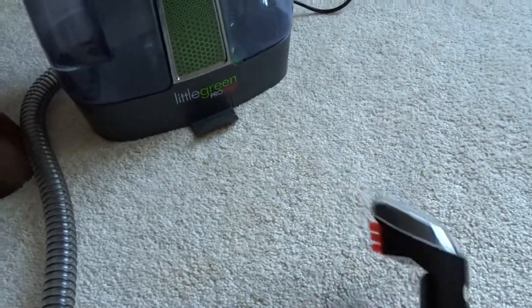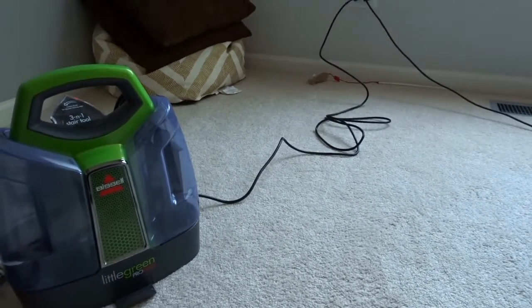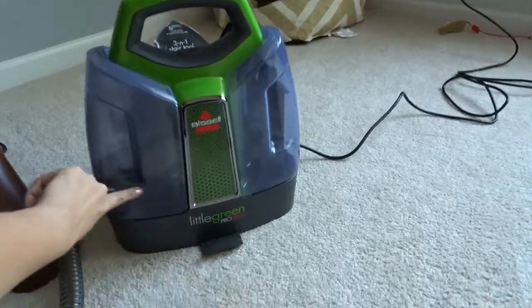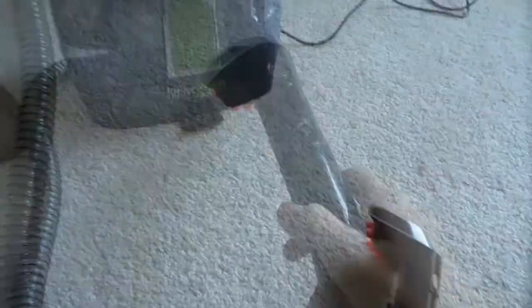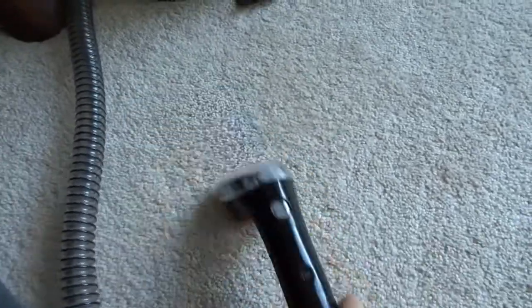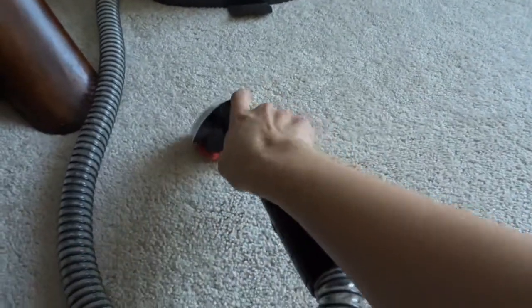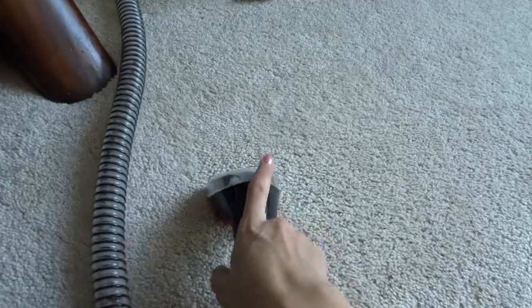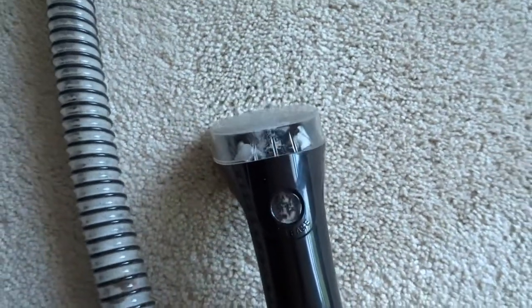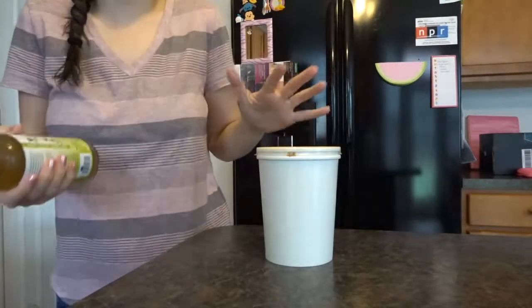I've already put hot water in the carpet cleaner. The stair tool attachment is what I'm using. You turn it on — it makes a ton of noise — spray the water out, scrub the spot, and then use the suction part to pull up the water.